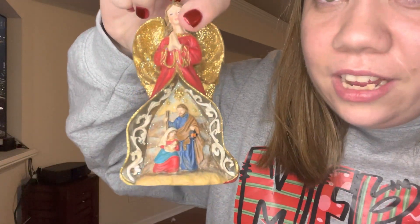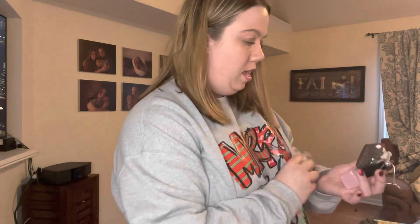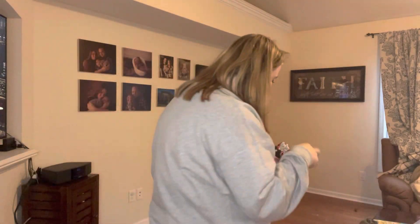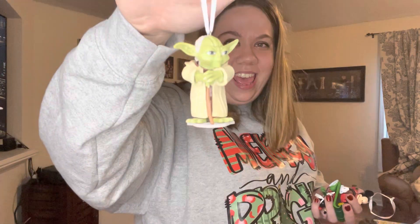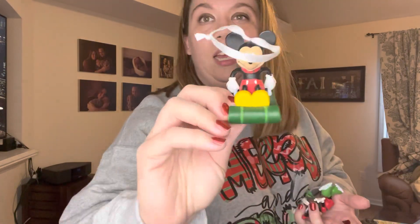Gotta have the angel and Jesus — little baby Jesus. I like the back of it, it's sparkly. Of course, gotta have a little snowman, and my little cats — love it. And your girl loves to paint her nails, so we gotta have a little nail polish ornament.